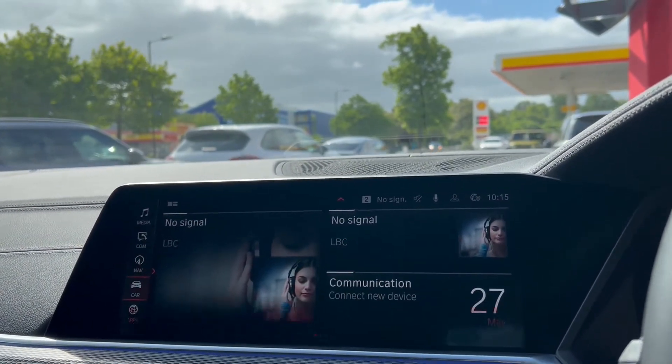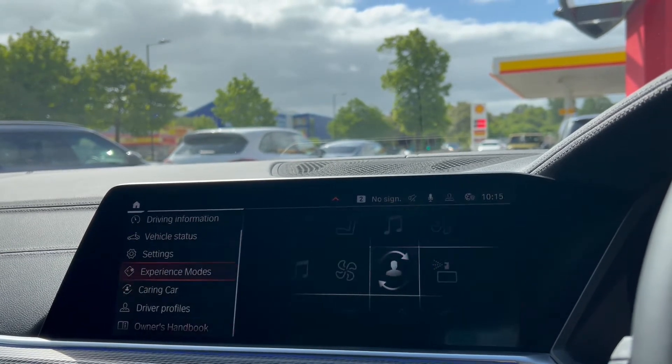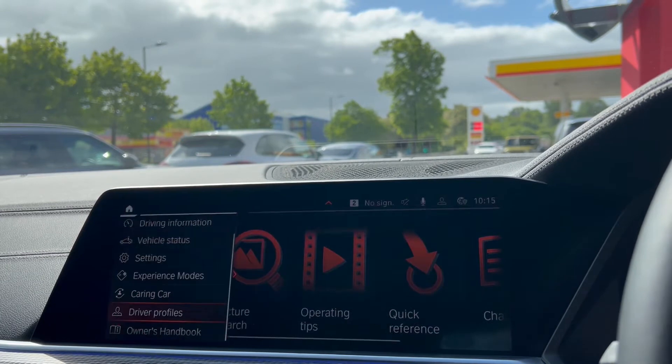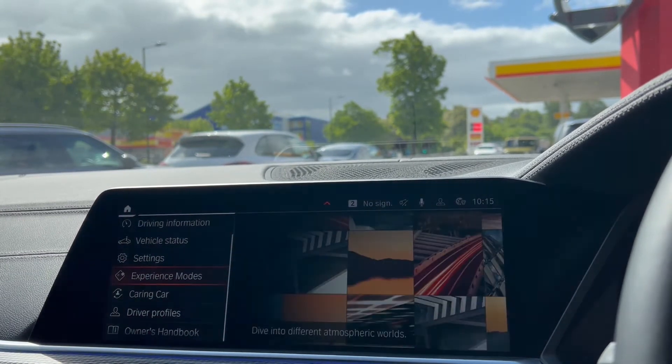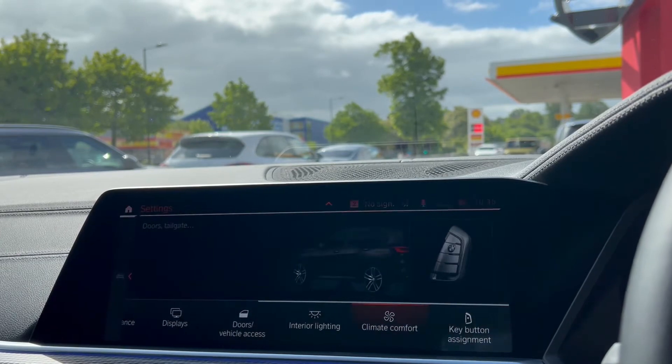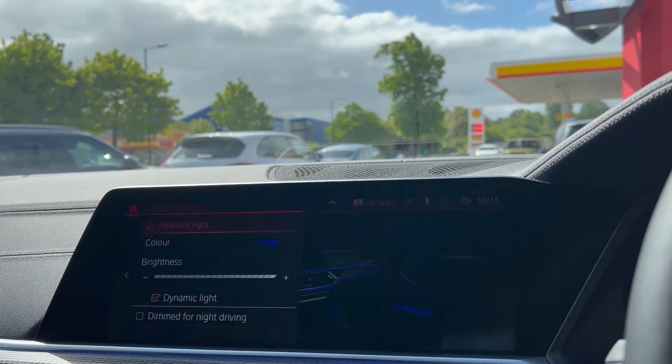A few of the additional features on this particular BMW: we have a reversing camera, configurable ambient lighting, Apple CarPlay, satellite navigation, a DAB radio, Bluetooth connectivity, voice controls, adaptable driving modes, as well as front and rear parking sensors.